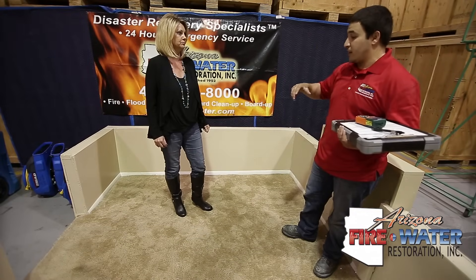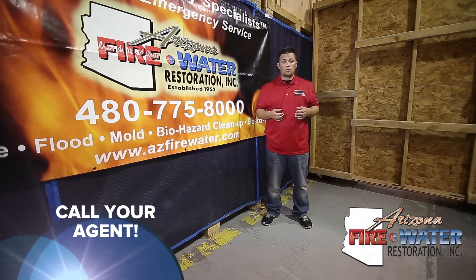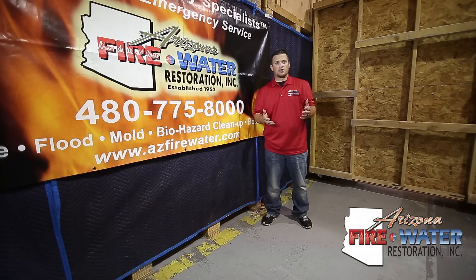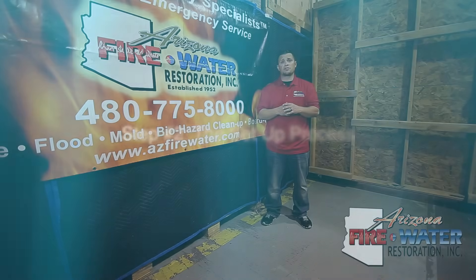Once you've got the mitigation services started, now it's time to let your insurance agent know what's going on — whether it's the same day or the next day. Give your agent a call and see if it makes sense to file an insurance claim. The restoration contractor can also let you know if it makes sense to file a claim.